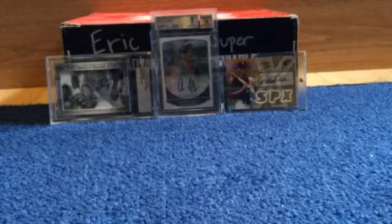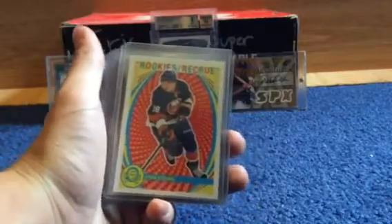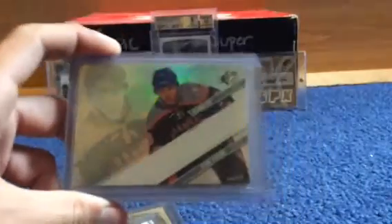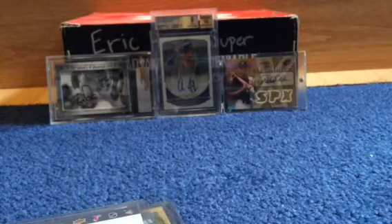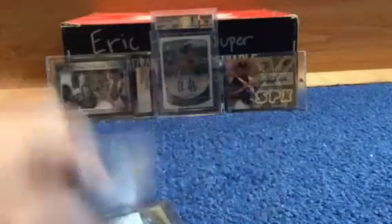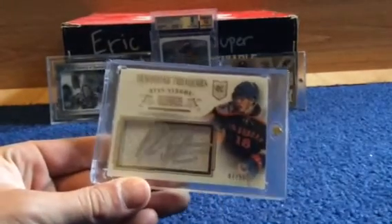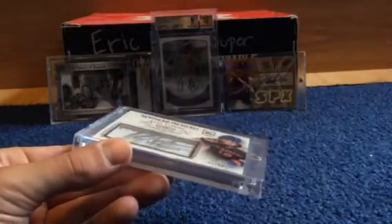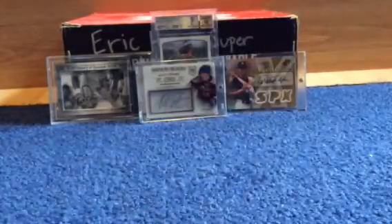This was the last package, from Connor again — a lot of Strome stuff. There's a cool looking Strome rookie, another Strome rookie, a Strome SPX, a Josh Bailey auto from Dominion, a Jonathan Quick jersey numbered to 99, and the nicest card out of all of these: a really cool Strome auto from National Treasures numbered to 50, signed on like a glass piece with the jersey underneath it.